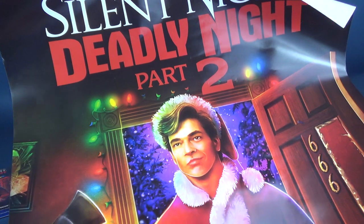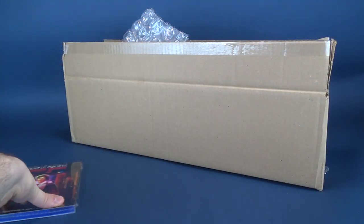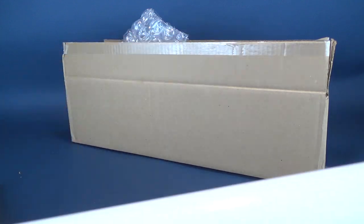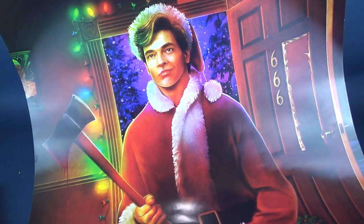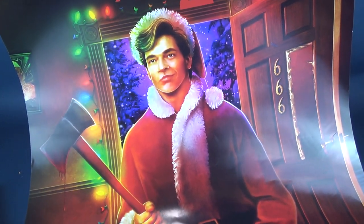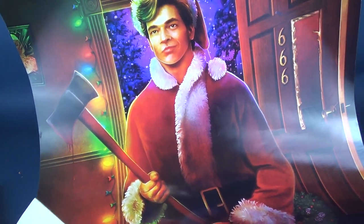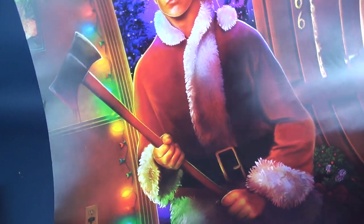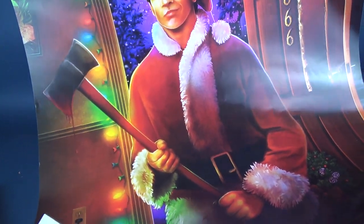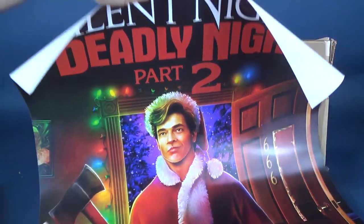But here inside we've got ourselves the poster, which is essentially a reproduction of the smaller case, as you can see right here. The thing about this is, as nice as this poster may be, I don't know if I would see myself putting this up every single year, nor would I see myself deliberately putting up a movie poster of one of my favorite horror movies just at Christmas season. I don't know if I would put this up and have it up all year round.